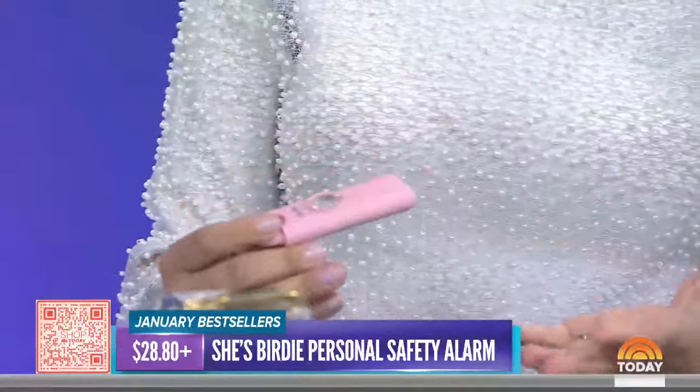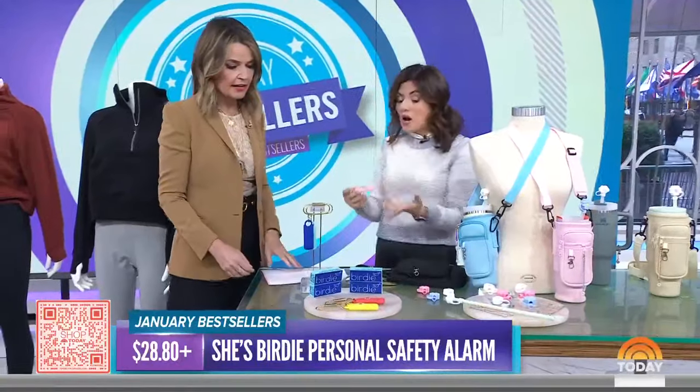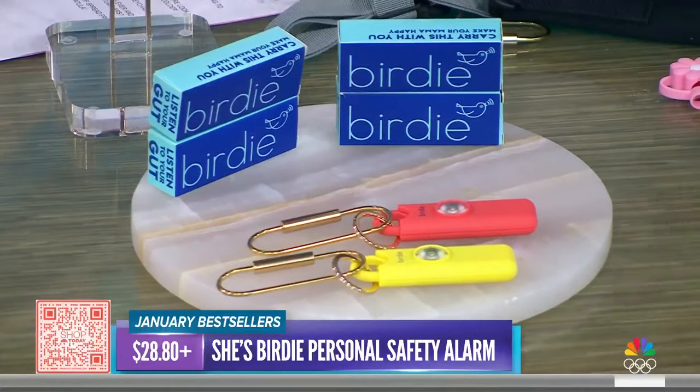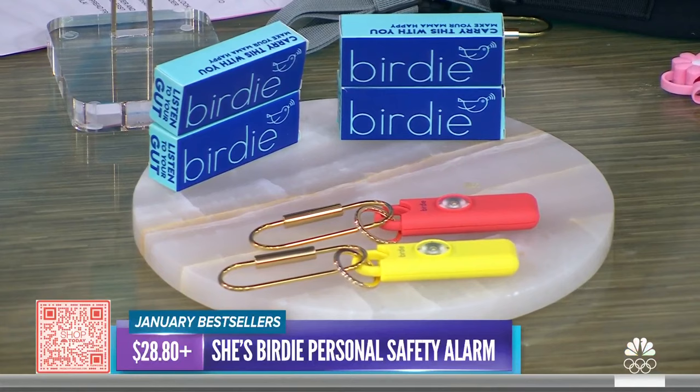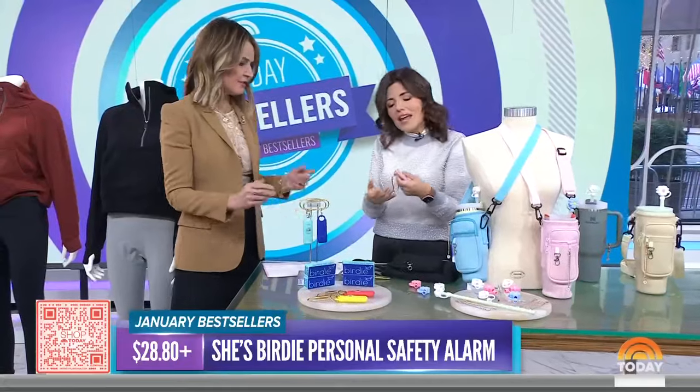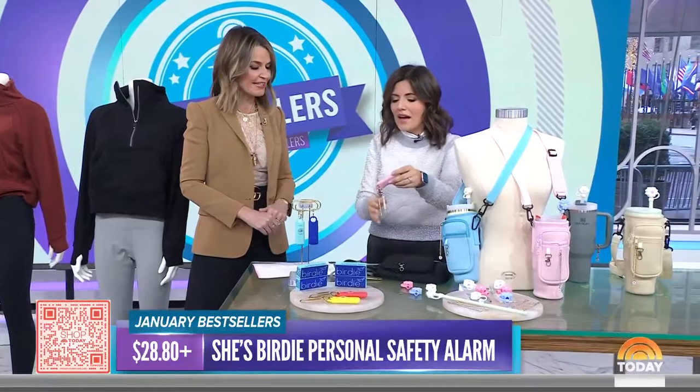So if you're a woman out late at night, jogging, or traveling early morning, it's meant to create a diversion and potentially get you out of a situation. It's under $30. You keep it on your key chain, it's easy to use — one-stop shopping for safety.